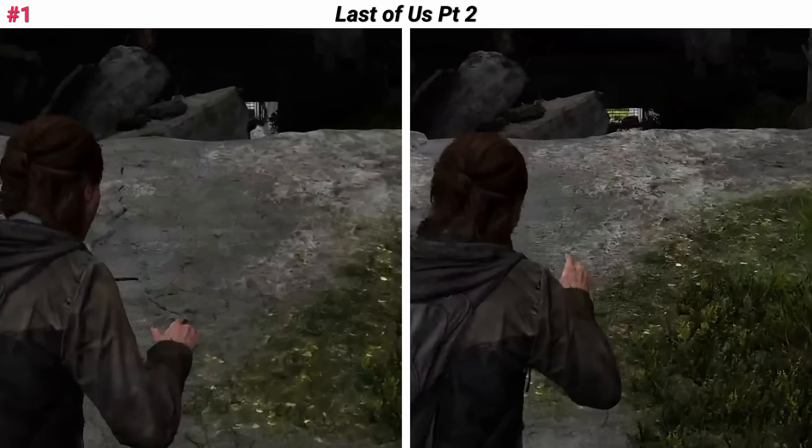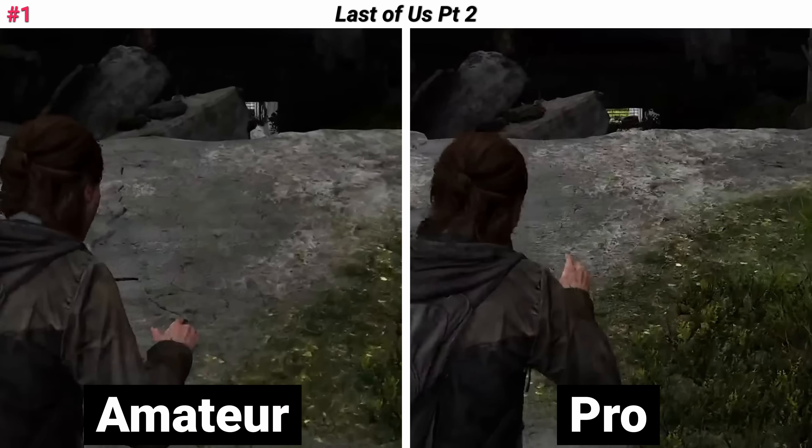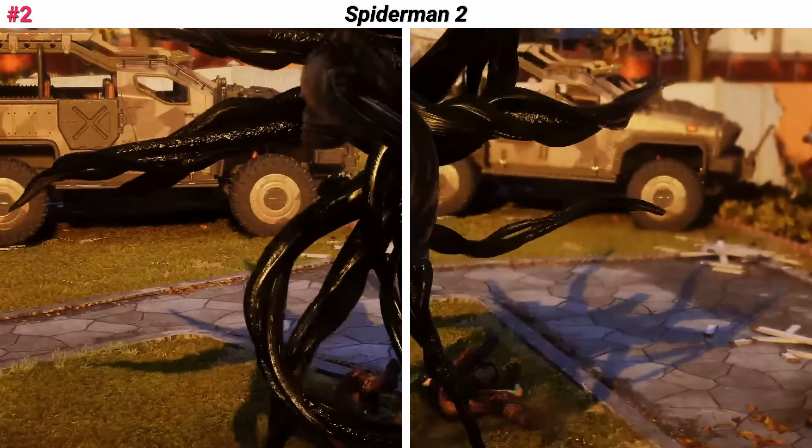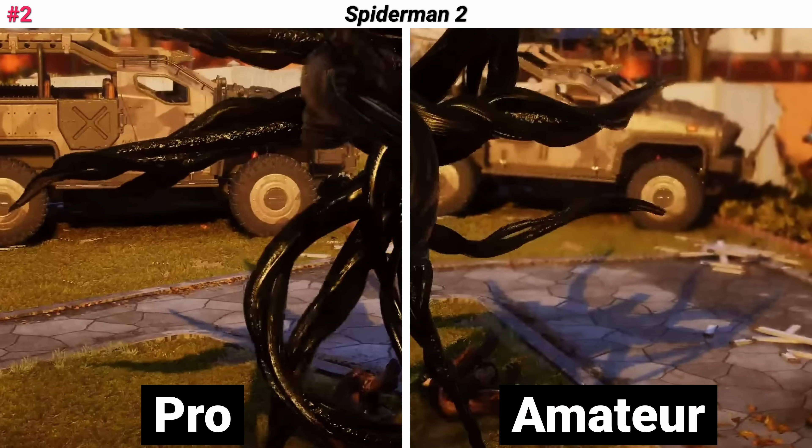The right side was the Pro version, left side was the standard. Next up: Spider-Man 2, a little more complex scene. Let's zoom into this truck and see if you can make out a little bit of detail. The left side was the Pro version — and if you're on the right side, I guess you're just a standard PS5 owner.